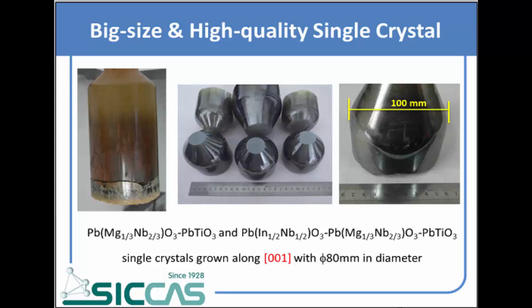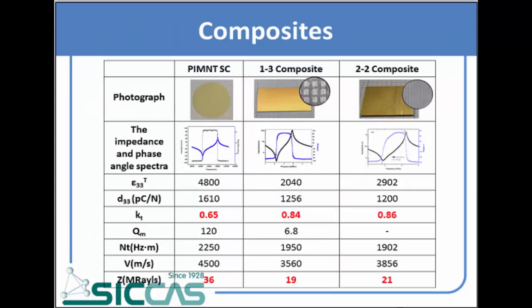We can also provide high quality and big size single crystals grown along all one directions with 18 millimeters in diameter. For broadband transducers, we need not only higher piezoelectric constants but also higher electromechanical coupling factors. That's the reason we fabricated the 1-3 and 2-2 composites.